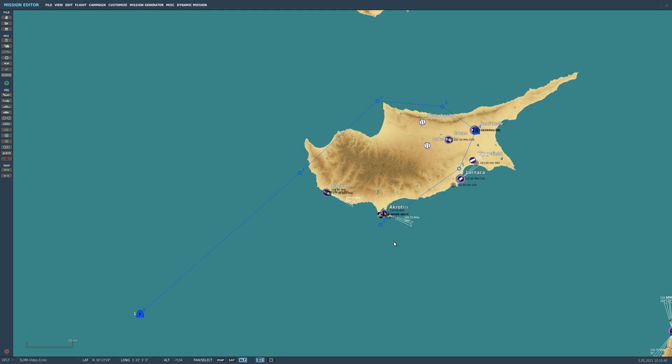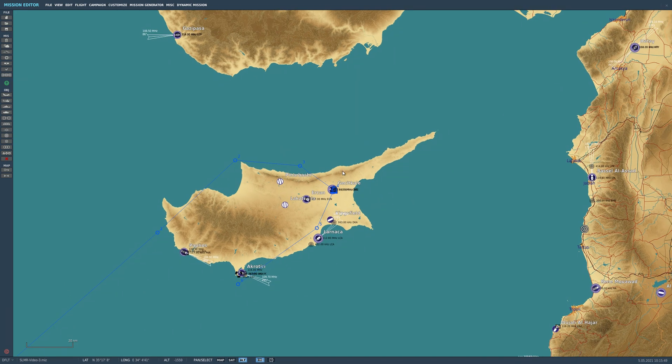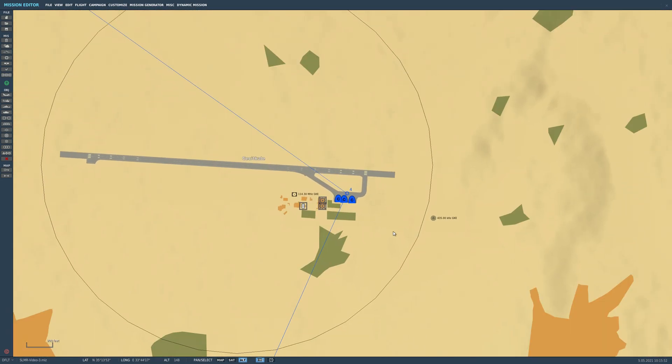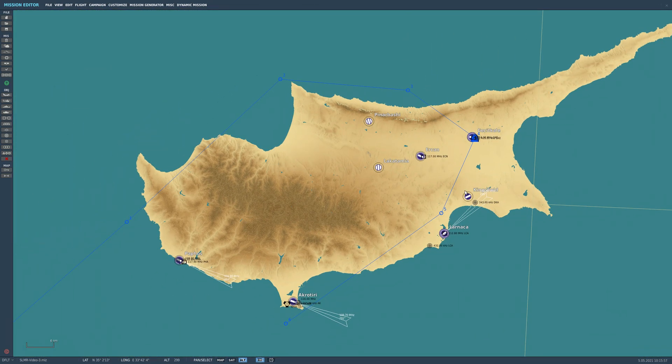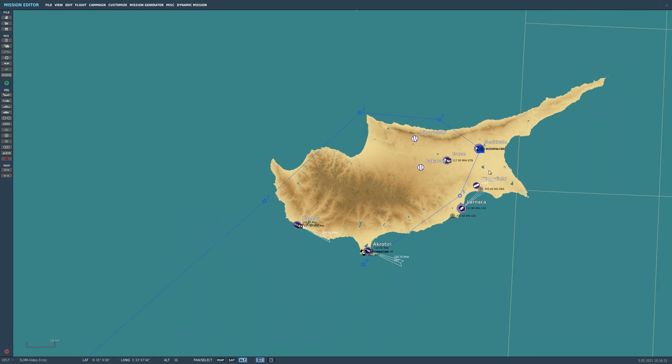Before we jump into the aircraft, let's take a look at the mission plan. I'm going to be starting to the southwest of Cyprus, and we have our target at waypoint 4 — some evil C-130s on the ramp. We're going to be attacking with two different SLAM-ERs: one coming from the north and a second from the south. For the first one, we'll have intermediate steer points at 2 and 3, with the target at 4. For the second one, intermediate steer points go from 6 to 5 and then to 4.